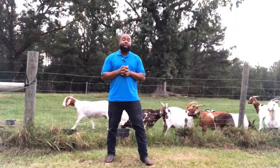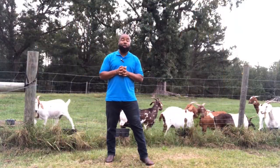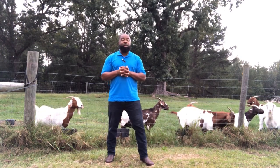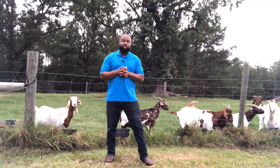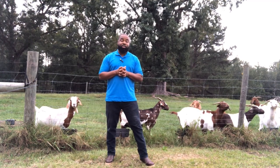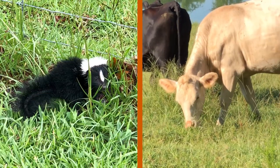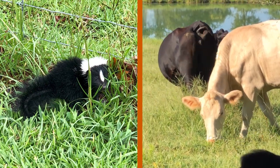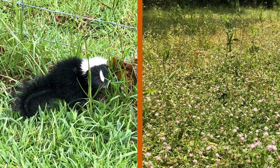A properly managed rotational grazing system works well to promote a biodiverse ecosystem that enhances habitat for wildlife, pollinators, and other beneficial insects. Hedgerows fenced from grazing can be established on the edge of woody areas to attract beneficial insects like pollinators.